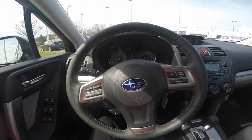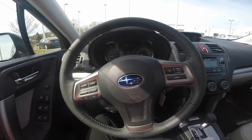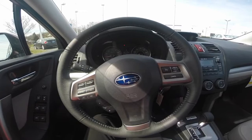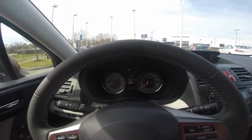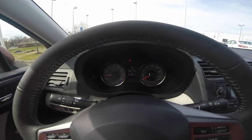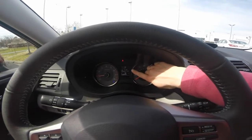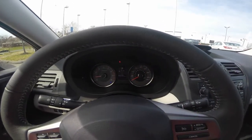The 2015 Subaru Forester, stock number F15483. The driver dashboard shows your speedometer and other gauges, including your driver information center, which helps keep you up to date with your vehicle's needs.